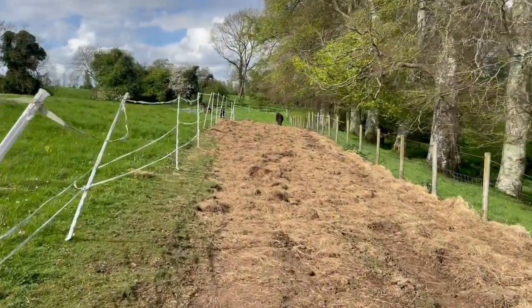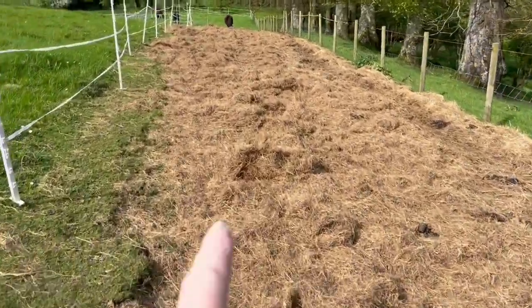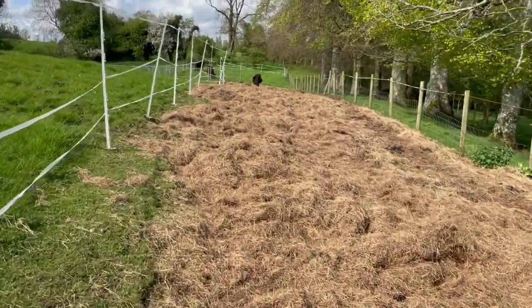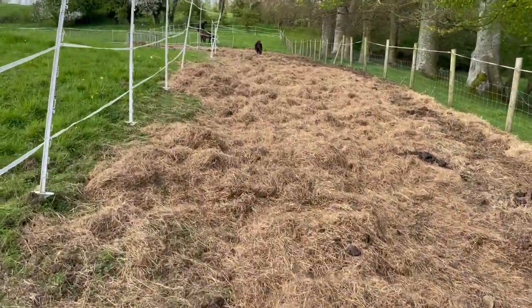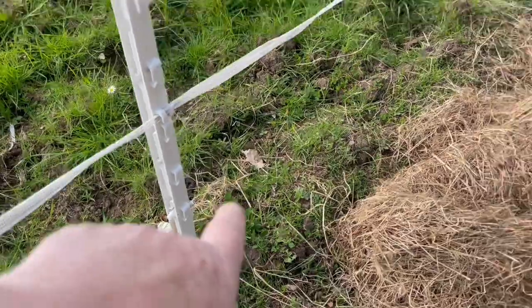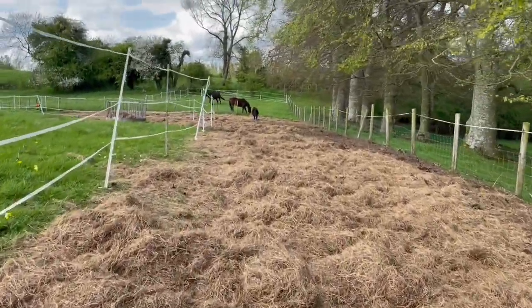So this is the pathway for the horses. You can see the hay — the rotten bales of hay are spread on the ground to feed the soil, organic matter. This area is a very shallow shelf. You can see I can't even get the stakes all the way down because the shelf of limestone is very close to the surface.